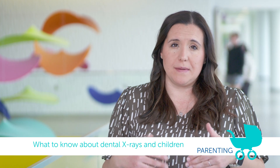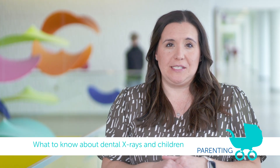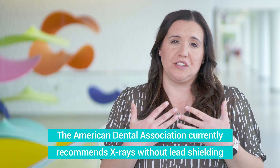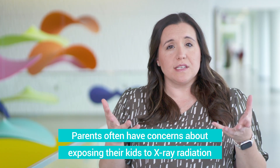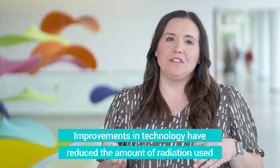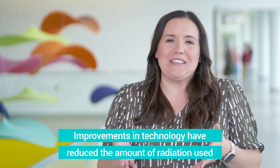A recent thing you may see at upcoming dental visits — for yourself or your kids — is that the American Dental Association has recommended removing lead shielding during x-rays. X-rays are sometimes a controversial topic because parents are concerned about radiation, and that's fair. However, as technology has improved, the level of radiation, particularly with dental x-rays, has gone down a lot.